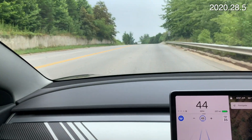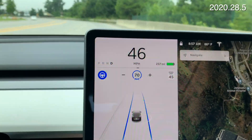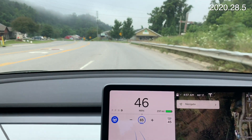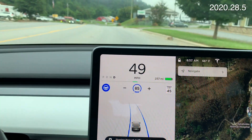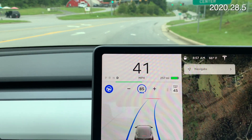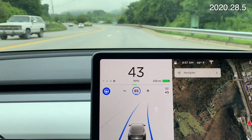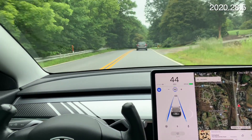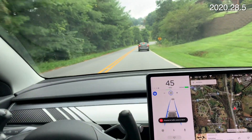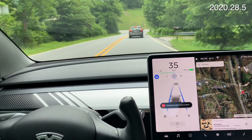We're on an undivided road here and it lets me set the speed limit as high as I want. It's going slow because it's in a curve. The last time we came to this stop sign, it stopped way behind the line, so let's see what it does this time.